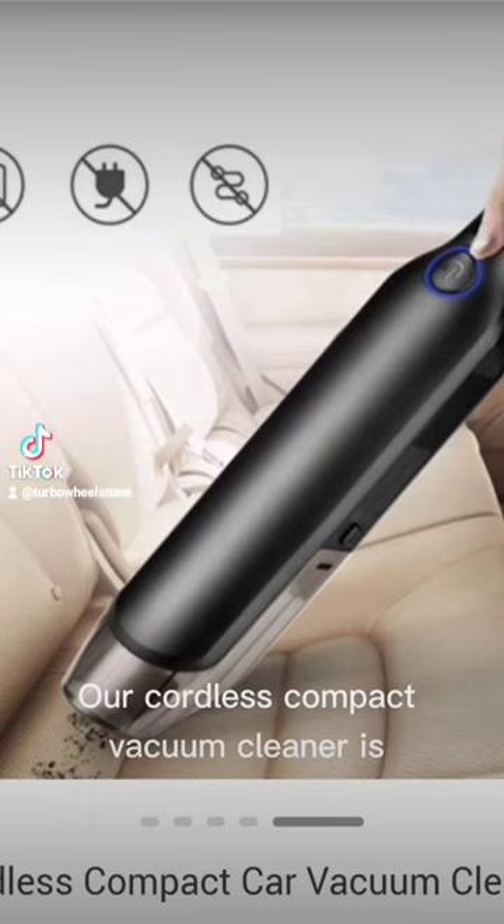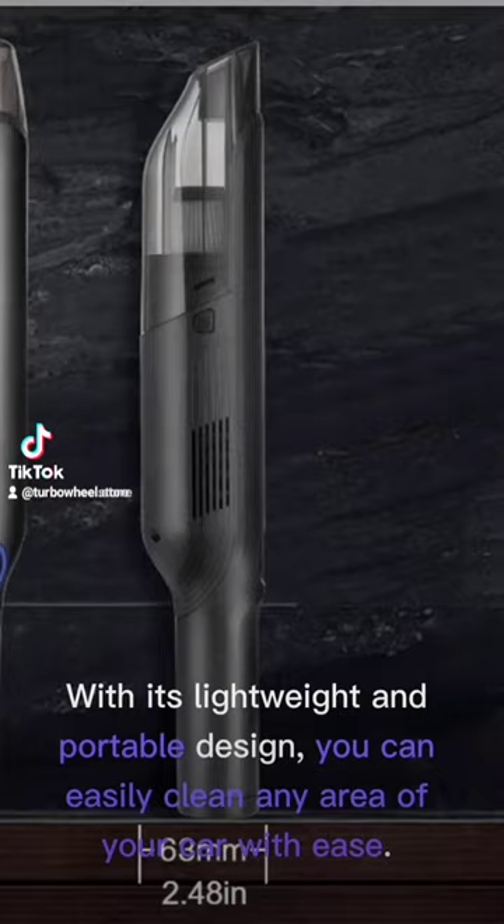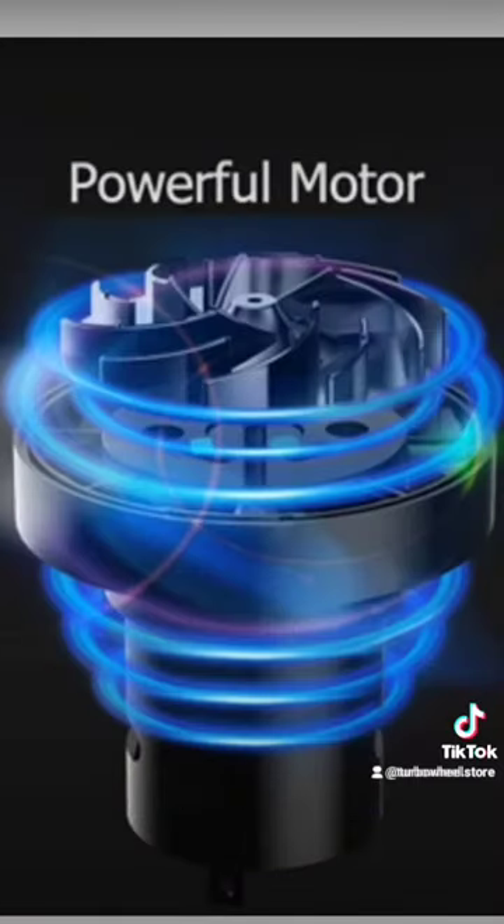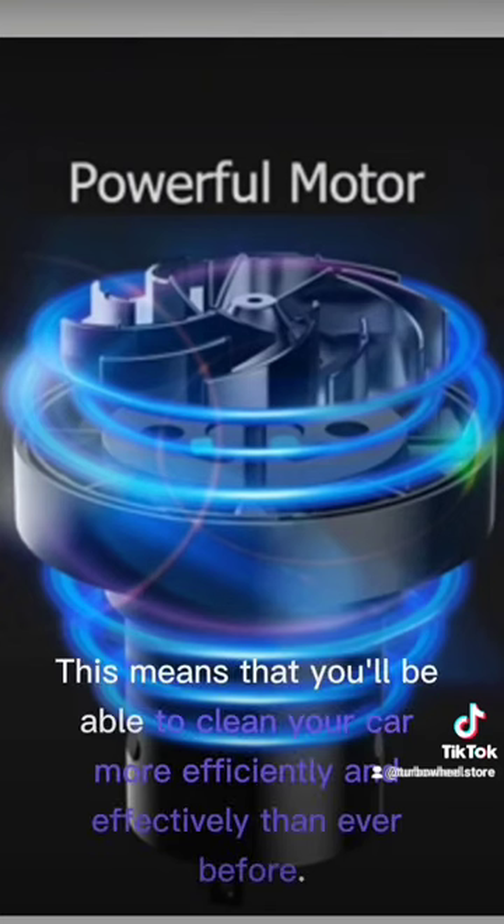Our Cordless Compact Vacuum Cleaner is designed to make cleaning a breeze. With its lightweight and portable design, you can easily clean any area of your car with ease. Plus, it's easy to use and comes with more, meaning you'll be able to clean your car more effectively than ever before.